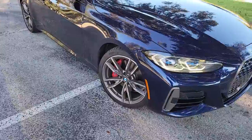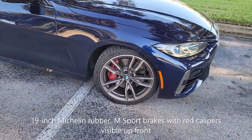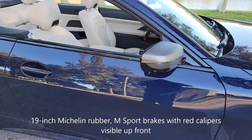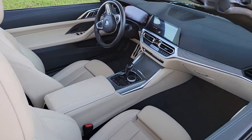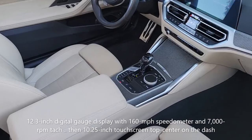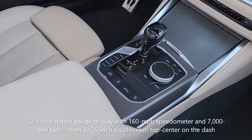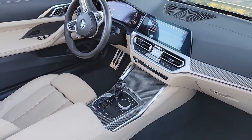This is M-Enhanced, so it's got the beautiful red M calipers, really decent Michelin rubber, and inside, a stunning 2 Plus 2 with all of the technology you want, multiple drive modes from Sport Plus to Eco and Comfort, and a very grippy steering wheel.